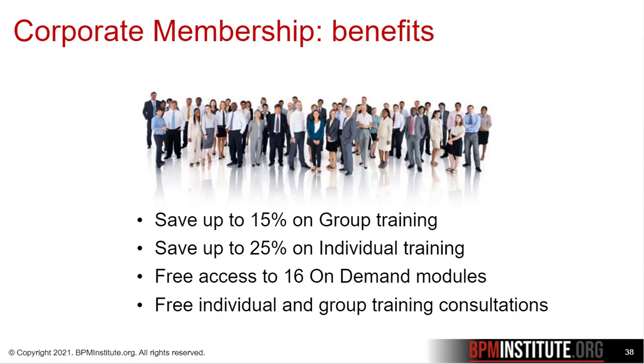The benefits include up to 15% discount on group training sessions, up to a 25% discount on individual training purchases, free access to complimentary on-demand training modules, and free individual and group training consultations.